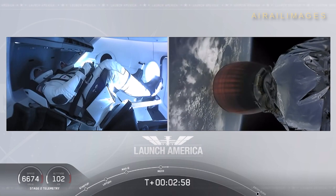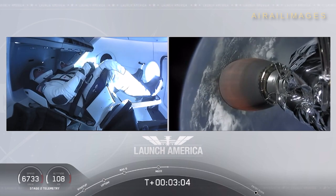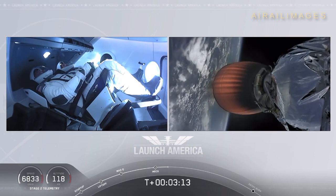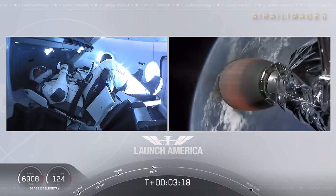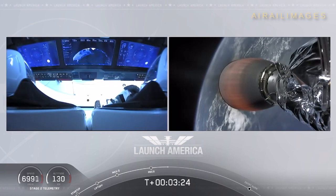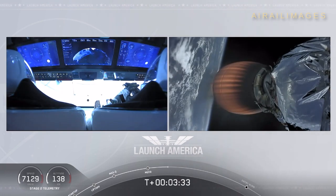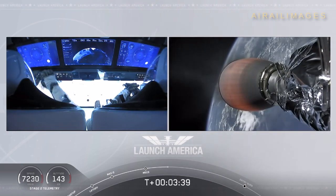We have stage separation confirmed. The first stage is beginning its flight back. The second stage, powered by that single Merlin 1D vacuum engine, has ignited and is now carrying Bob and Doug into orbit. Stage 2 propulsion is nominal, which will cut off at SECO — second engine cutoff — at about eight minutes and 44 seconds into today's flight. So a little over five minutes to go still on this second stage.